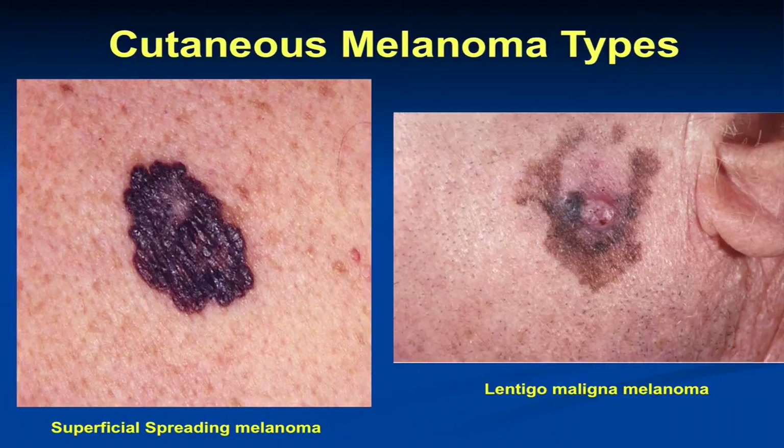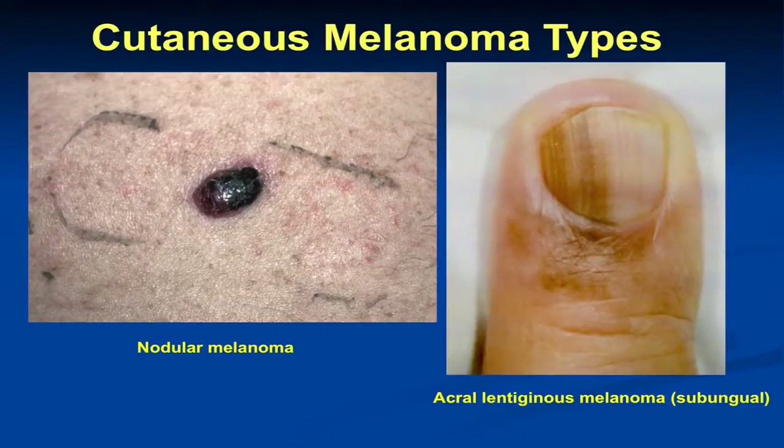Lentigo maligna melanoma is an increasing subtype we're seeing in older individuals — a little more linked to cumulative sun damage. We see it in chronically sun-exposed sites on the head, neck and arms in older, fair-skinned individuals; it's the most common melanoma we see in our veteran population here at the VA Palo Alto. The acral lentiginous melanoma is the most common subtype in darker-skinned individuals — not because they're at higher risk of this type compared to other melanomas, it's just that they're at lower risk of sun-related melanomas. This melanoma arises from the melanocytes present in the nail matrix and often presents with a streak in the nail.